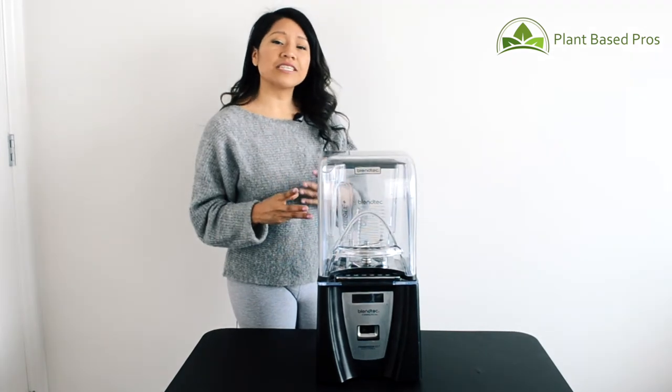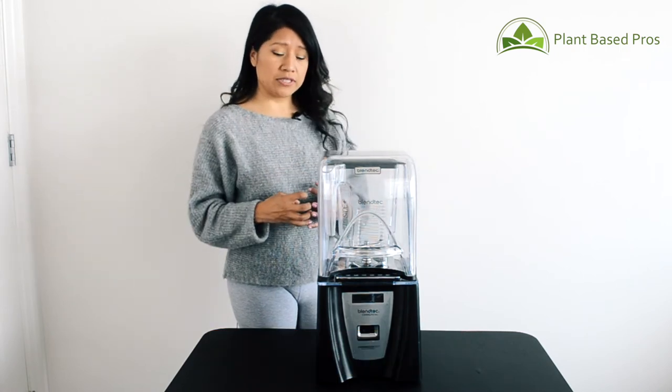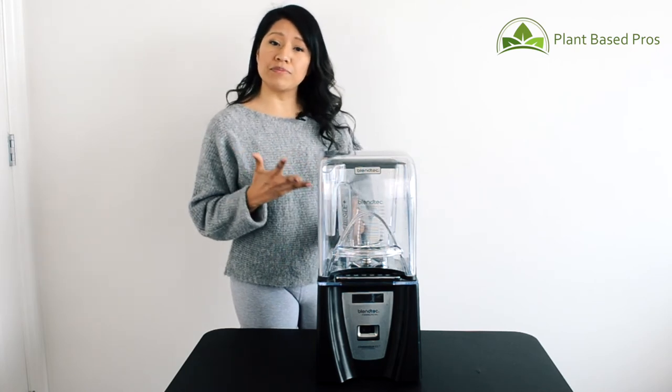I love this blender because it's so easy to use. In the mornings when I'm rushed for time, I simply put all my ingredients in, press a button, and I can just walk away and continue doing the rest of my meal prep.